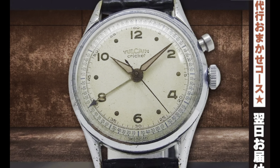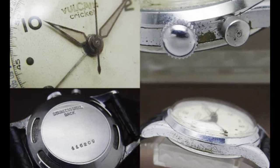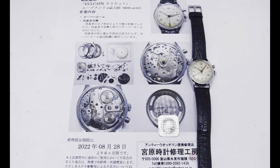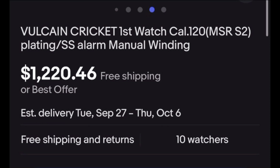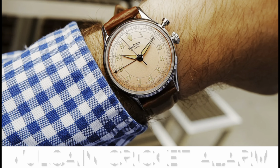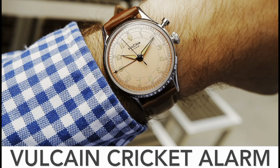This Vulcain Cricket from eBay is in very nice condition — considering 1947 through the early 1950s is the regular timeline for these watches. $1,220 — not a bad price. And the reason I mention a price is because the Vulcain Cricket is now back in the Vulcain lineup. They have re-released the Cricket alarm into their lineup once again. The last time I believe was 2010.